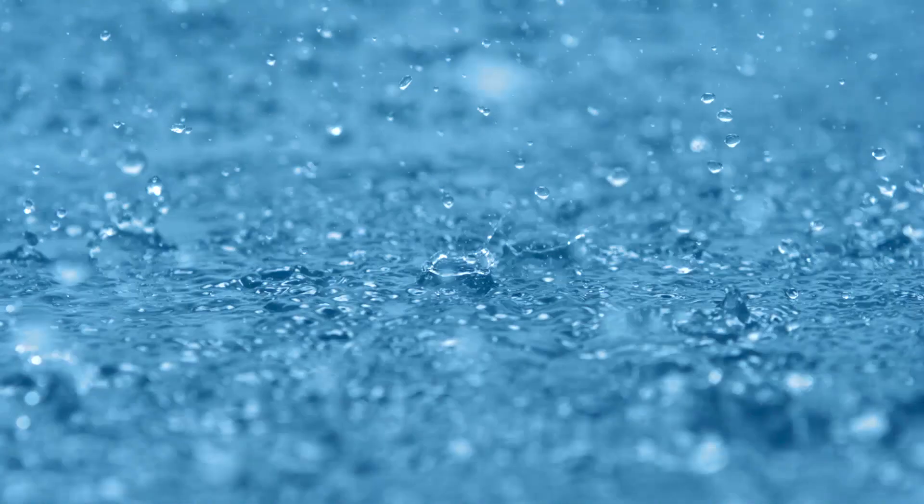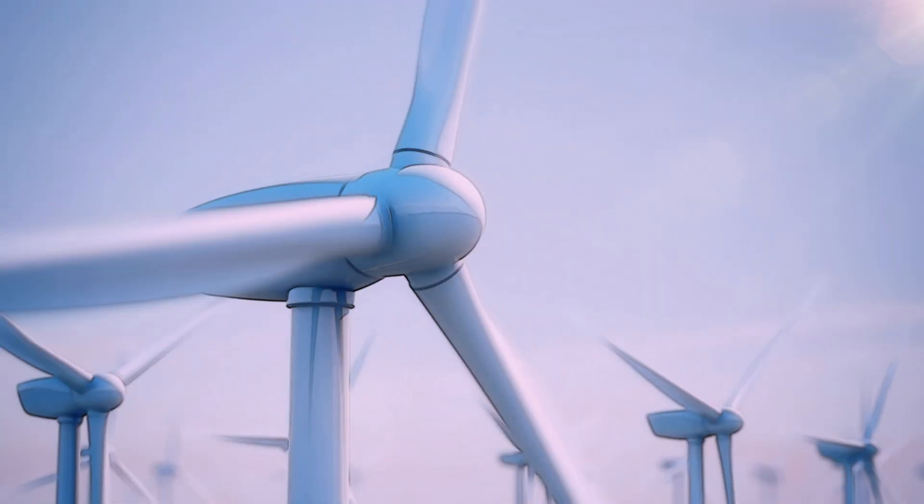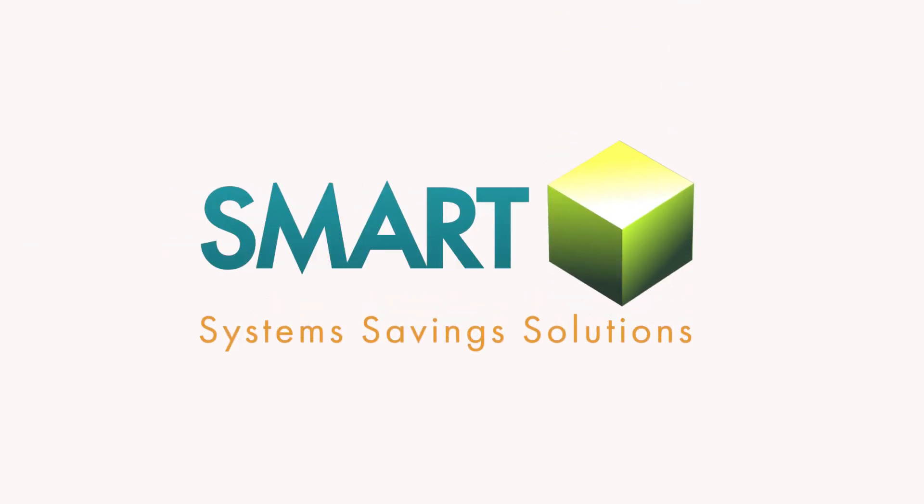Amid increasing environmental concerns and a global preference towards achieving optimum efficiency, KeepRite Refrigeration delivers. Introducing our award-winning SmartCube technologies — a suite of systems, savings, solutions.